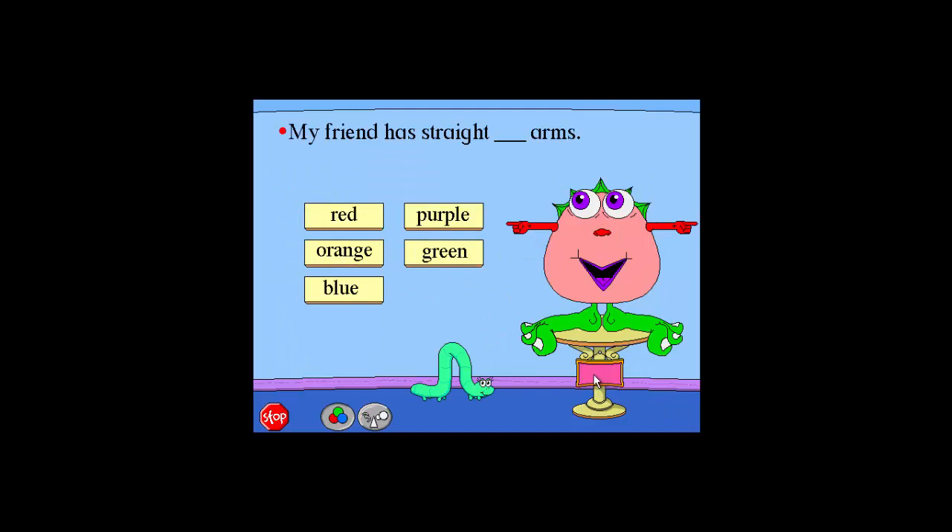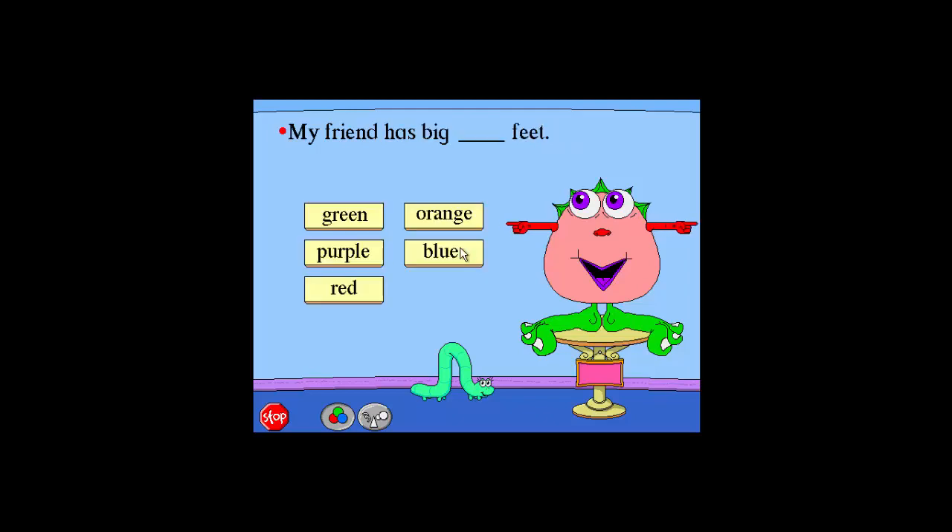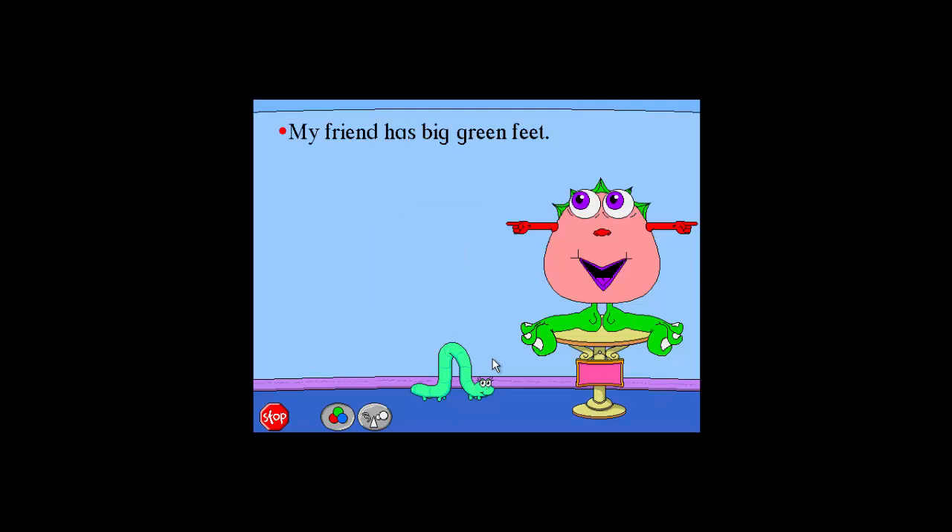Hello. My friend has straight red arms. Wonderful. My friend has straight red arms. My friend has big green feet. Green. Great job. My friend has big green feet.